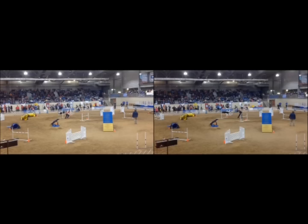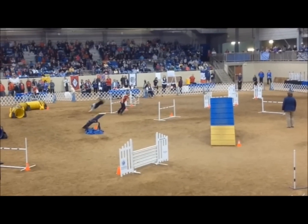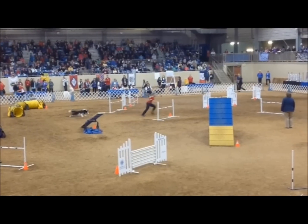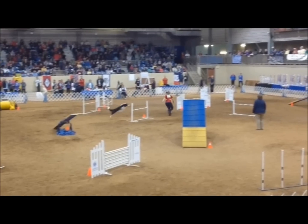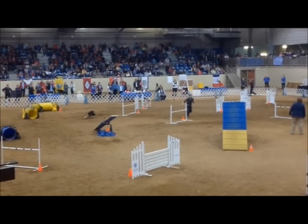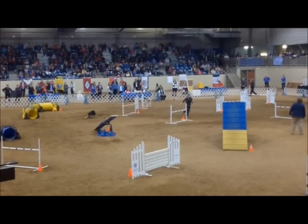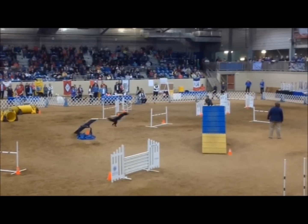Now here's where ground speed can make a difference. If we count the strides for Solar, we see she's going to land and take 6 strides before launch. And if we look at Pace from the same point, it's going to land and take only 5 strides before launch.